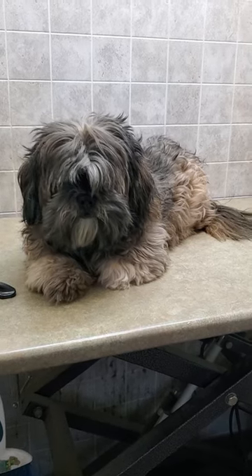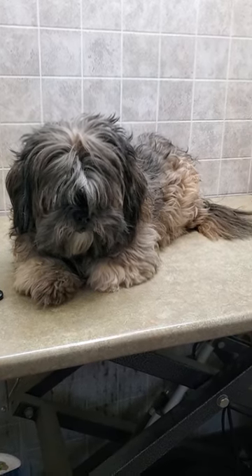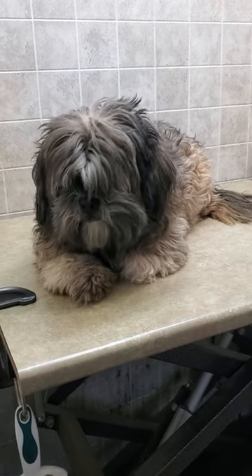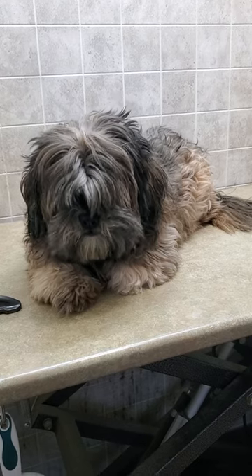Hi everyone, this is Lisa from Canine Clips and this is Coco. Coco is the Lhasa Apso who is coming in for her full groom today, and I'm just going to show you a quick little before and after video, so please stay tuned for the after.